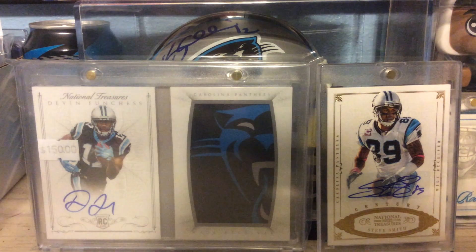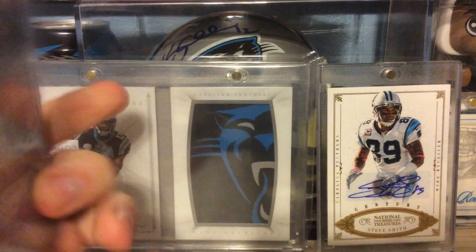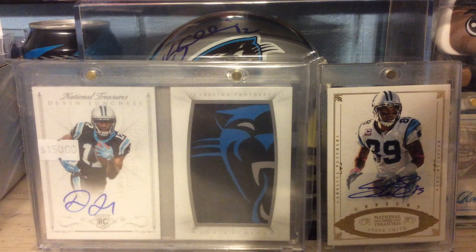From 2015 Prizm, this is the Prizm Rookie Auto of Buck Allen. Not numbered. Nice shine on that.